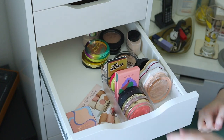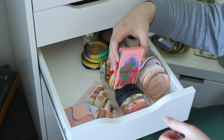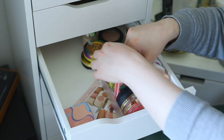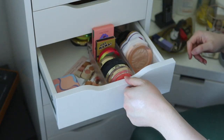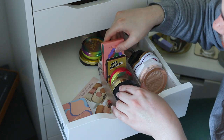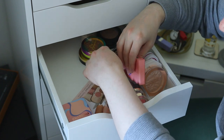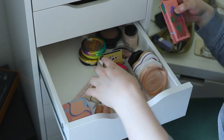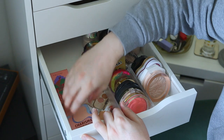And voilà, these are my blushes! Oh, I can't close the drawer because of that Kaleidos compact. It's not going to fit... I could put it on the side for now and decide later.